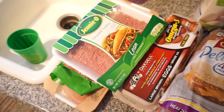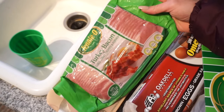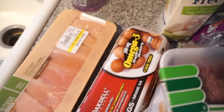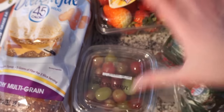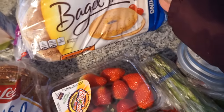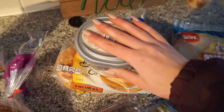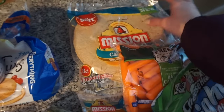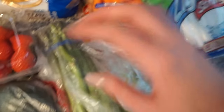Quick grocery store haul: I got lean ground turkey, turkey bacon, some chicken tenderloins, some eggs and egg whites, some whole wheat bread, grapes, strawberries, bagel thins and some cream cheese — I've been craving it since Jazzy Poo had a bagel and cream cheese in her last 'what I eat in a day' — some tortillas for my chicken quesadillas, baby carrots, light string cheese, asparagus, avocados, and a bell pepper.